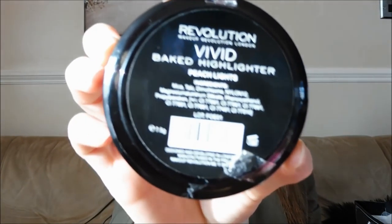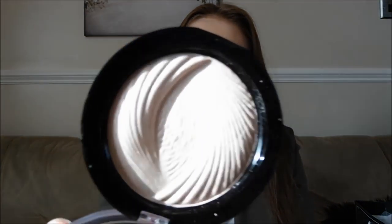The next thing he got me is the Vivid Baked Highlighter from the brand Revolution, which is from Superdrug. I posted a few weeks ago on Instagram about two blushes I got from there and I loved them so much that I wanted to get the highlighter in the shade Peach Light. It's a really nice shimmery, oystery pink colour and I'm currently wearing it at the moment.